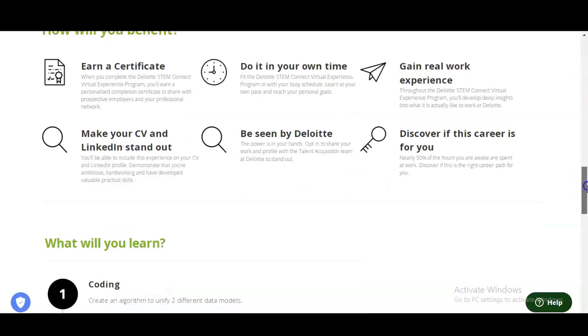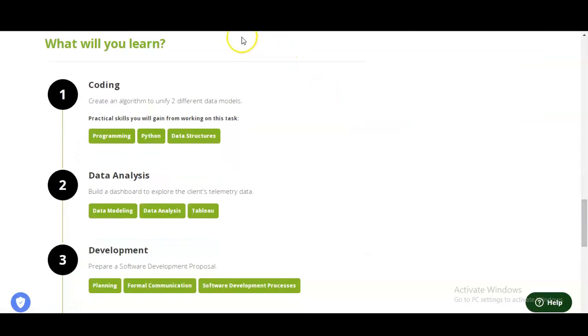Let's check what types of things you will learn in this virtual program. In the first module, you will learn coding. You need to create an algorithm to unify two different data models, and you will gain practical skills from working on various tasks. You will also learn programming and Python, which is a very common language in software development, as well as data structures.